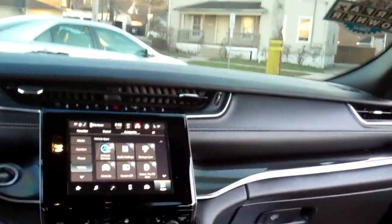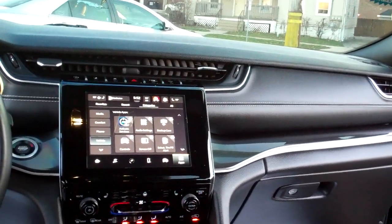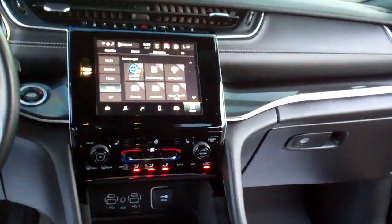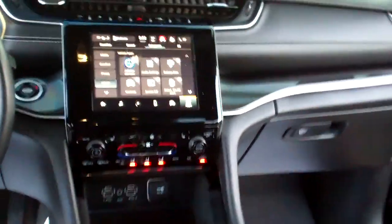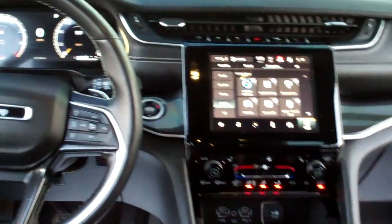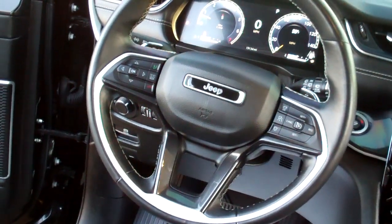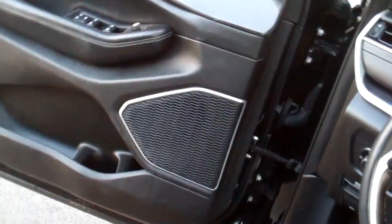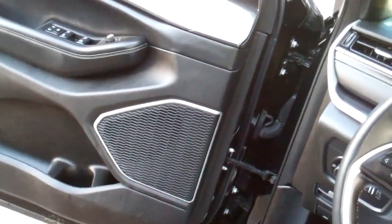Nice sleek dash line. You got AM, FM, satellite, backup camera, all kinds of services and media. Of course you got Apple CarPlay, Android Auto, dual automatic climate control, heated seats, heated steering wheel, gear selector, cupholders, terrain select, radio and cruise control on the steering wheel along with Bluetooth, power windows, door locks and mirrors. All kinds of safety features. Nice analog gauges.